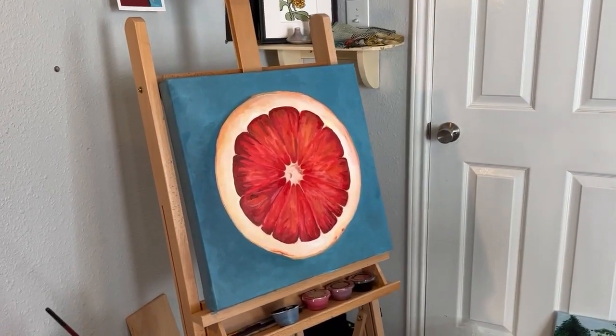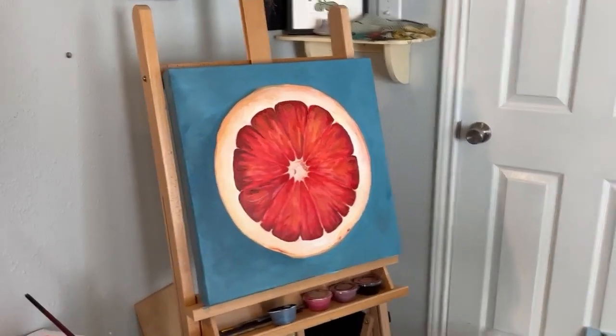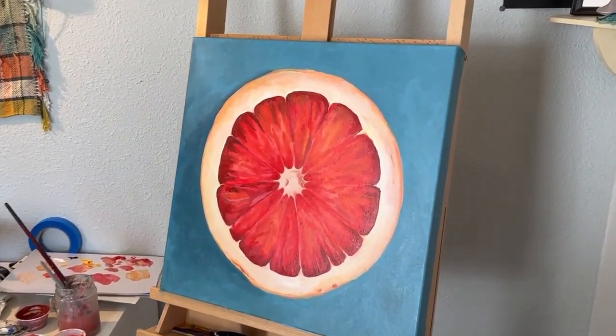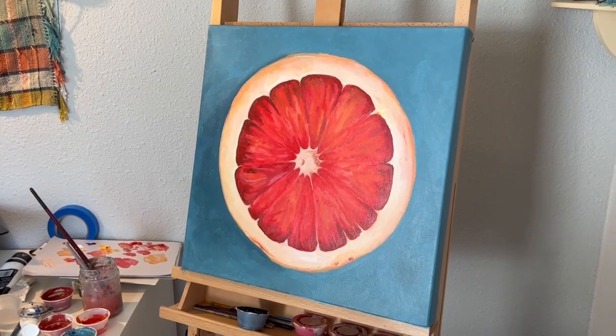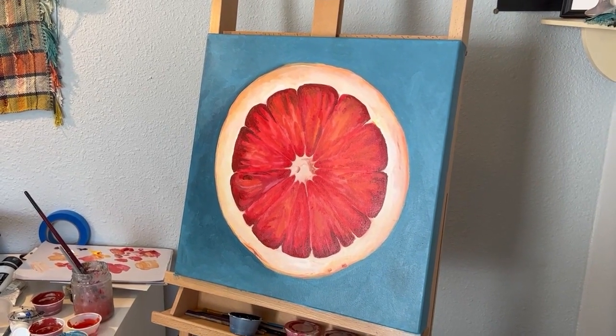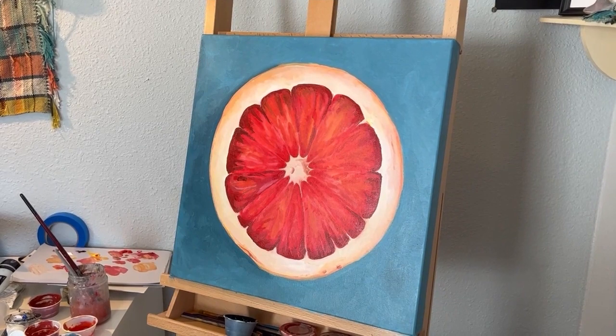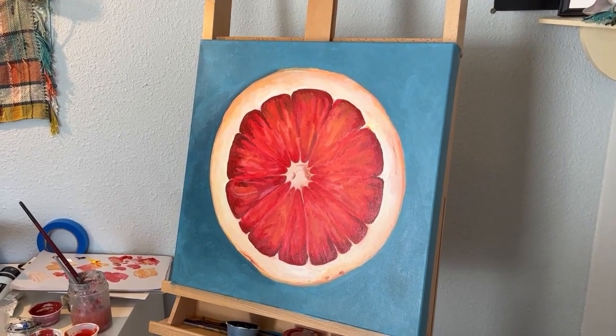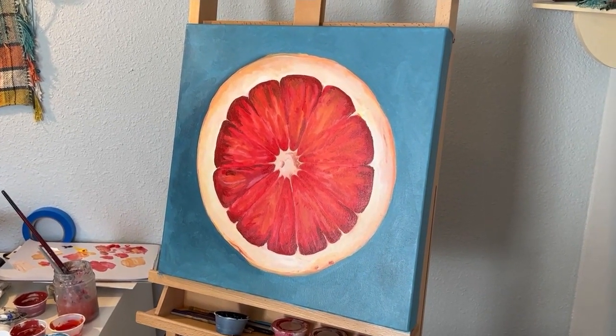Look how much better this is looking. I'm really liking it now. I haven't gone in and added the highlights yet. It's definitely looking darker and duller on camera, but I really like how this is looking. I worked on this for a long time today. It's crazy that I started this today — usually I'm not a one-day painting person. It's not done, but I've made so much progress. It's a pretty big piece for me, so I'm really happy with the progress.